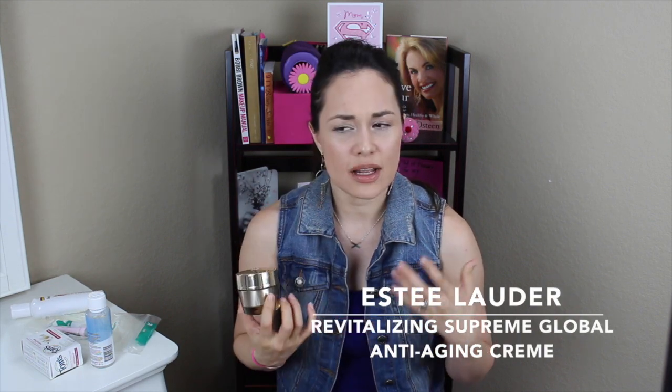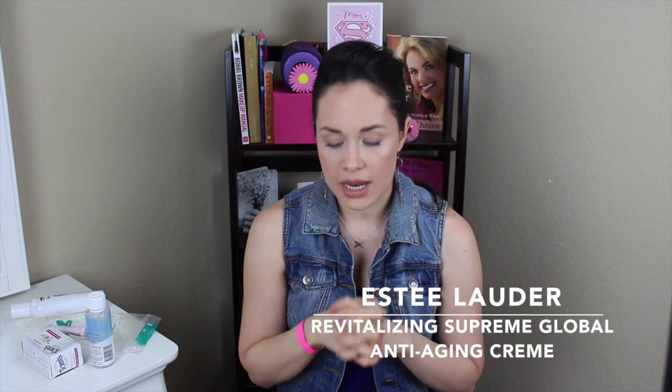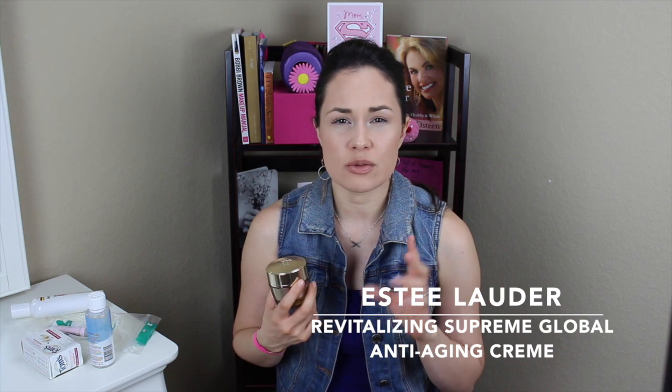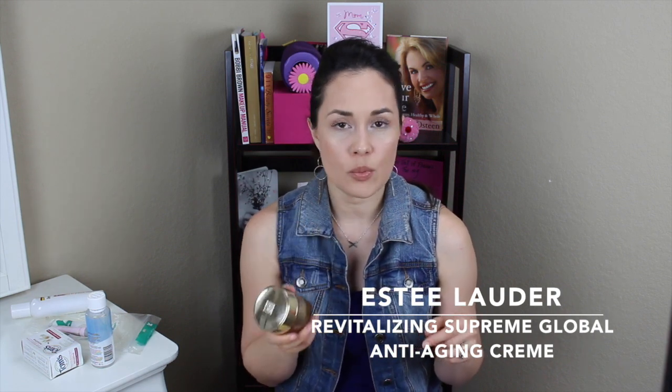Estee Lauder's Revitalizing Supreme Global Anti-Aging Cream — this stuff is fantastic. It has a clean white tea scent. If you have dry skin, this works so well. It has a whipped soufflé texture that feels so nice on the skin — it makes your skin feel like a baby's butt. All the customers I recommended it to, young to older, loved it. I had a friend whose skin was so dry and peeling that foundation wasn't looking good. I tried it on her and she loved it so much that the next day she was asking me for the name again because she could still feel the results from the day before. The range starts at $50 for one ounce and $75 for 1.7 ounces.